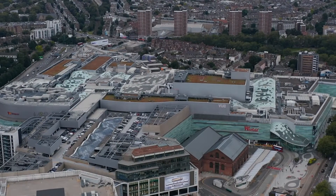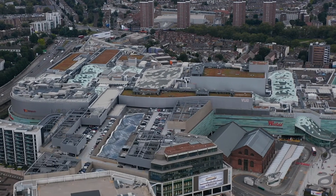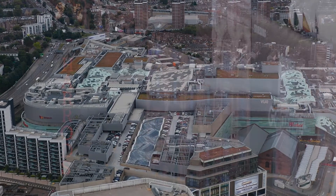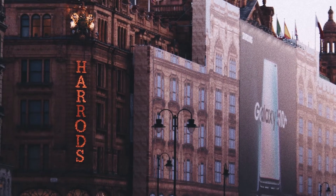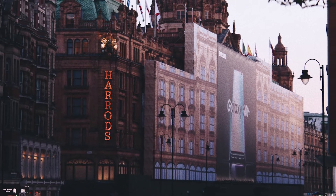Number 1: Harrods. Harrods is a high-end retail store that is now owned by Kentar. The store has 330 departments and covers 90,000 square meters of retail area, occupying a 20,000 square meter site.